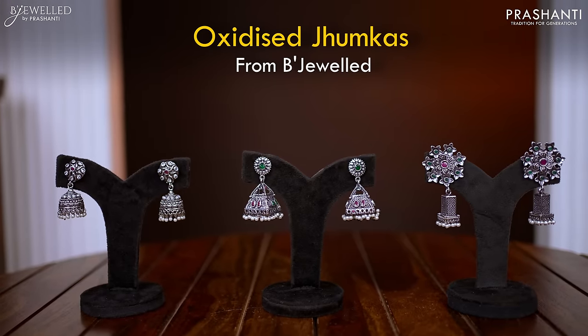We have a lovely collection of oxidized Jumkas from Bijewal to be showcased in today's new arrivals. Let's take a look at a few of these products.